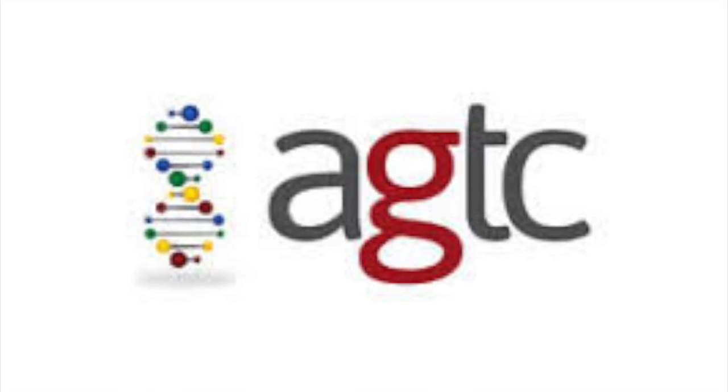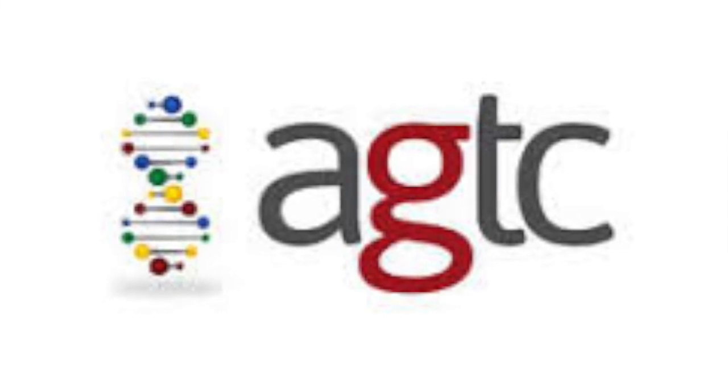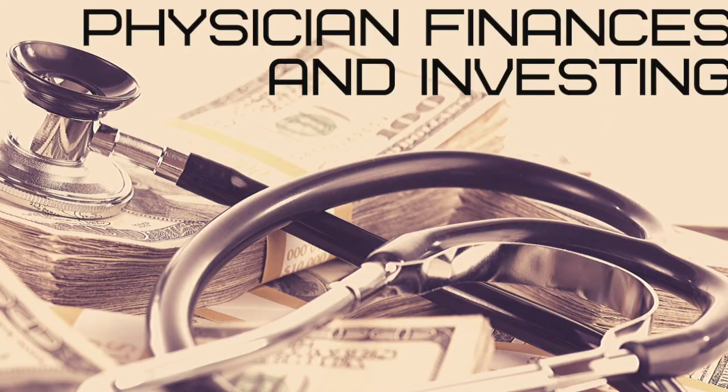As we begin to learn more about the human genome and how it's implicated in many different pathologies, this company may be one that has a lot of potential ahead of it. What are your thoughts about AGTC? Are you invested in this company or thinking about investing? Where do you see the share price going over both the short term and the long term? Be sure to comment down below. If there are any other stocks or topics you'd like me to cover in a future video, feel free to comment that as well.